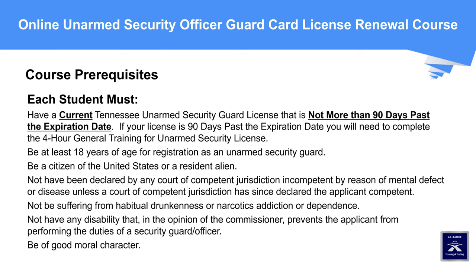Course Prerequisites: Each student must have a current Tennessee unarmed security guard license that is not more than 90 days past the expiration date. If your license is 90 days past the expiration date, you will need to complete the four-hour general training for unarmed security license. Students must be at least 18 years of age, be a citizen of the United States or a resident alien, not have been declared incompetent by any court by reason of mental defect or disease unless later declared competent, and not be suffering from habitual drunkenness or narcotics addiction or dependence.